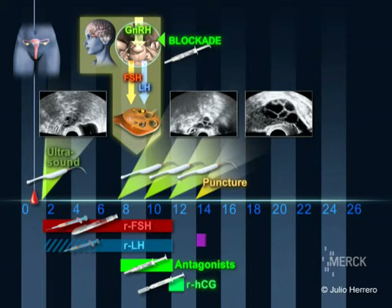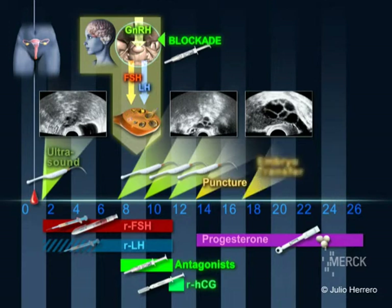Following the procedure, a daily supplement of the hormone progesterone is given vaginally. Two to five days after oocyte recovery, the embryos are transferred. Two weeks later, a pregnancy test is performed.